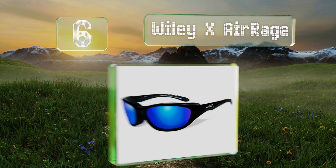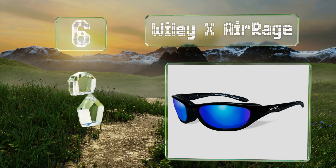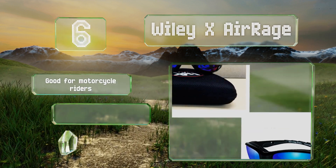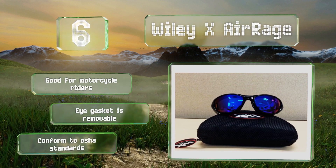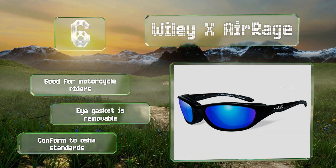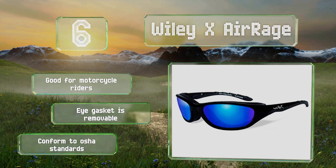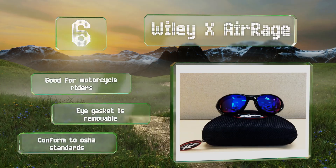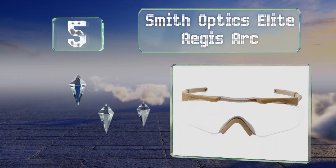Moving up our list to number six, the Wiley X Air Rage have a sleeker, more rounded aesthetic than most ballistic eyewear and come with mirrored lenses. They feature a vented foam face seal to protect your eyes during intense winds, sandstorms, and downpours. These are good for motorcycle riders and the eye gasket is removable if required. They conform to OSHA standards.